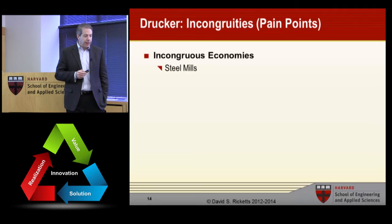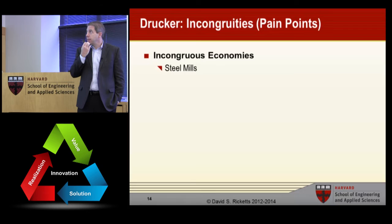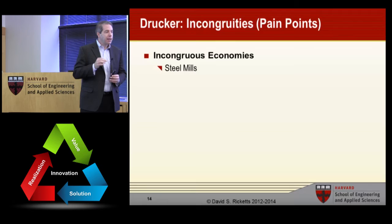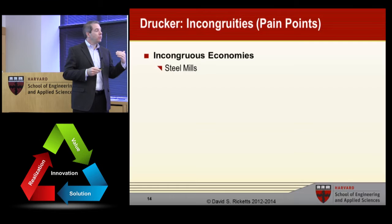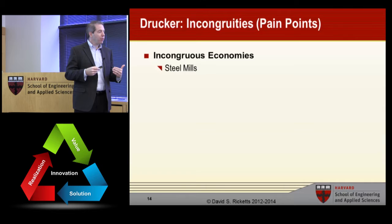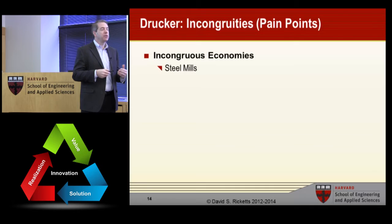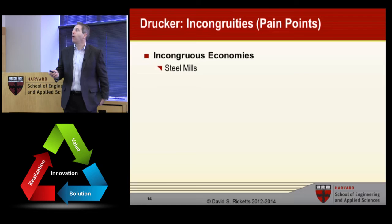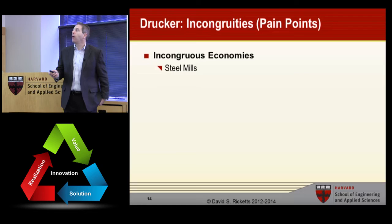The next point is incongruity — I call these pain points. One example often cited is steel mills. A steel mill is really efficient when it's at max capacity, so in wartime they do great. But if you're not at max capacity, they're very inefficient — they tend to heat and cool steel in multiple stages, which consumes energy every time you heat it and lose that energy when you cool it. What people realized is that if they could make dedicated mini mills that make specific products, they could operate at high capacity and keep the metal hot because it was a single processing step for a single product. Mini mills basically took on the incongruous economy of the large steel mills.